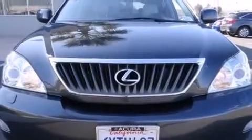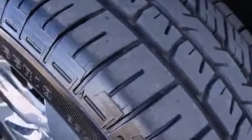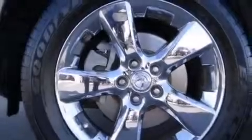Also included are a leather-wrapped steering wheel, rear curtain airbags, rear seat childproof door locks, dual power seats, a pass-through rear seat, and the power rear liftgate can open and close at the push of a button.